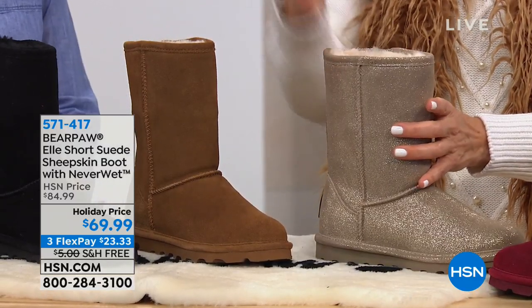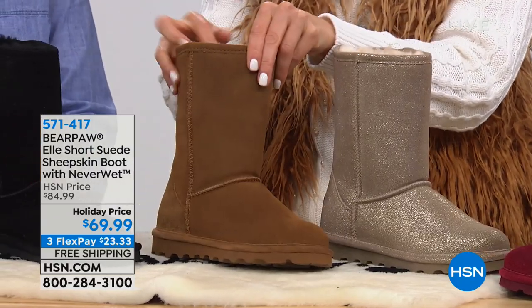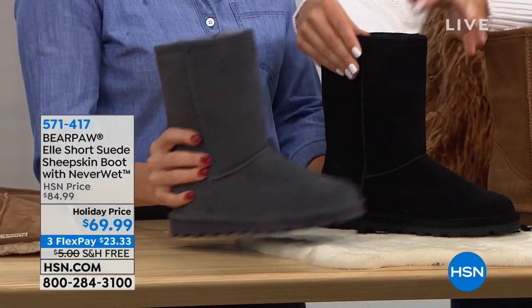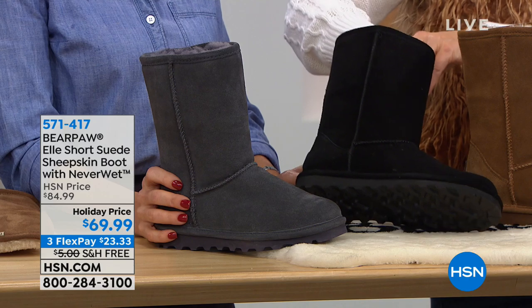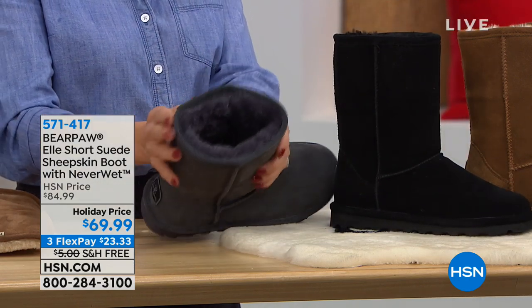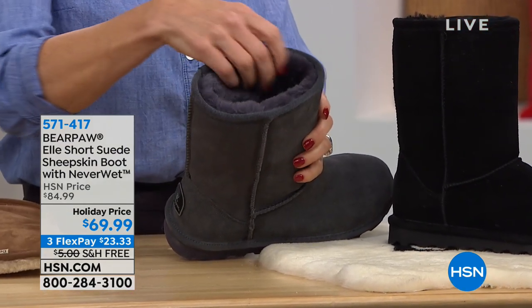Still plenty of room for the meaty part of your calf. This is our hickory, which is the classic that has the contrast trim, just like the Pewter does. And then the black is going to have tone-on-tone trim, so it's also dyed to match. You'll also see the sole is designed to match. And then we have the charcoal.